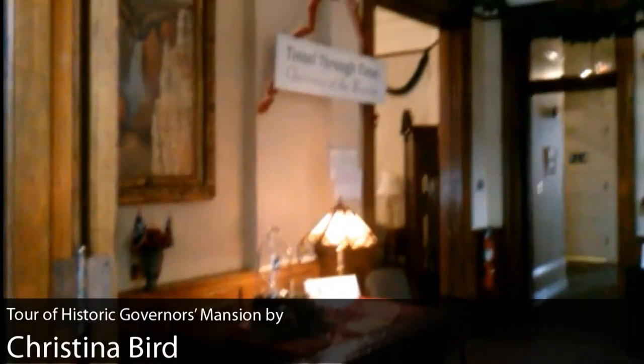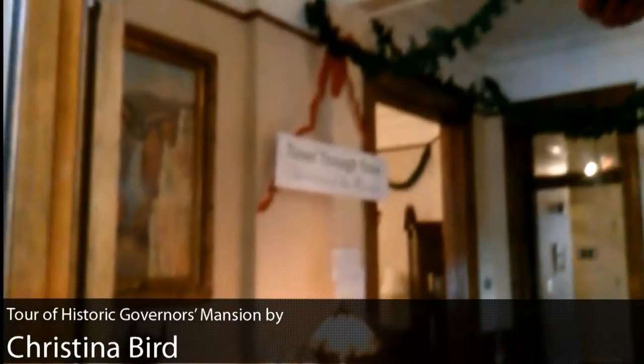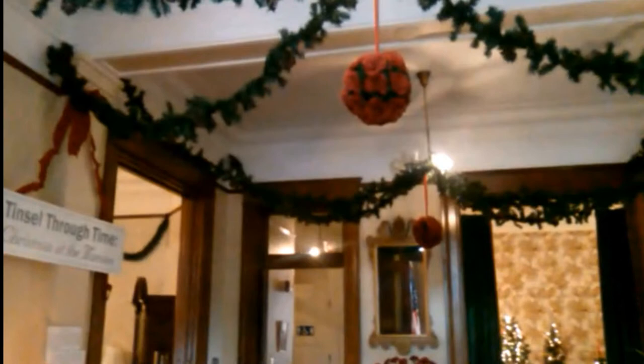The mansion was finished by December of 1904, and our first first family were the Brooks family. They moved in in January of 1905. At the end of that month, they threw open the doors for 300 of their closest friends — kind of an open house to show off the new residence, and so they had an orchestra.